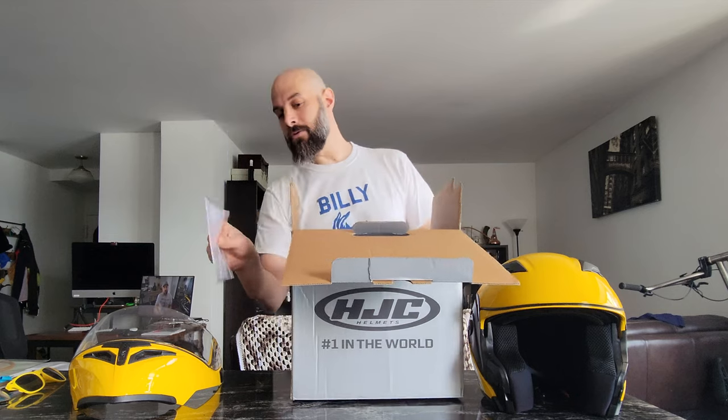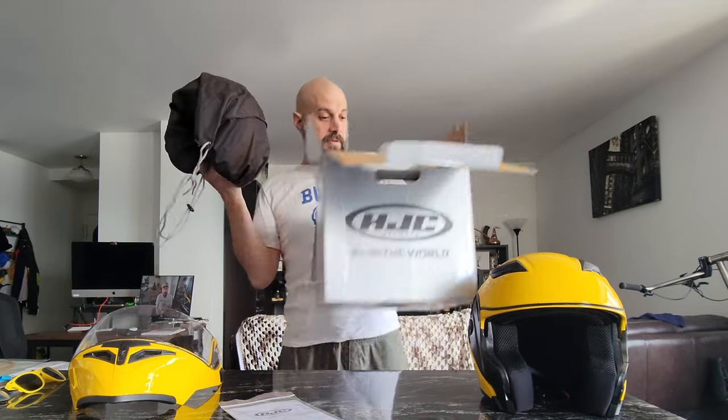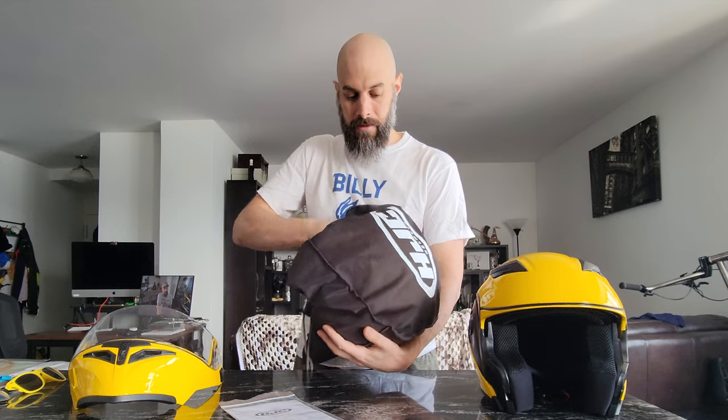Nice box — HJC, number one in the world. The reason they say that is because they are the world's largest helmet manufacturer. More people have HJC helmets than any other brand. Nice box, nice packaging. We've got the owner's manual, which I'm actually going to use because they have a pinlock drop-down face shield visor on this helmet. Other than some padding in there, we've got a nice helmet bag with the HJC logo on it.